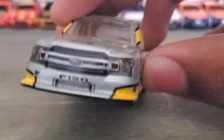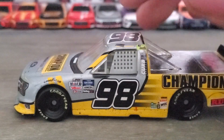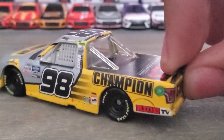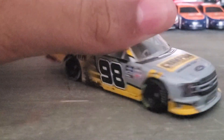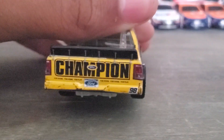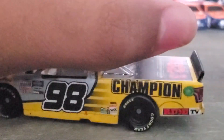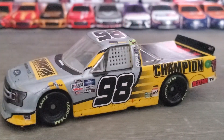In the front it's a little dirty — you can see it right there. Let me go ahead and point out all the damage: tire mark from where he got into Sheldon Creed, bumper damage, another tire mark, and mainly it's just dirt. Not very much race damage.